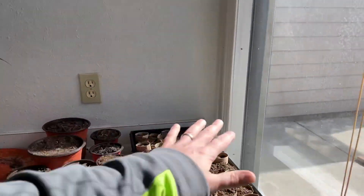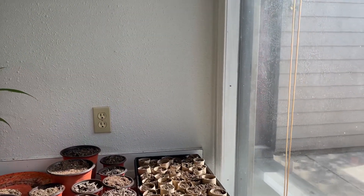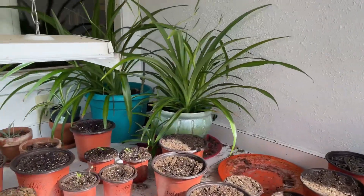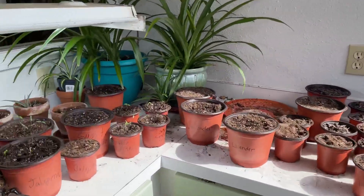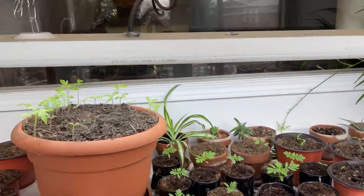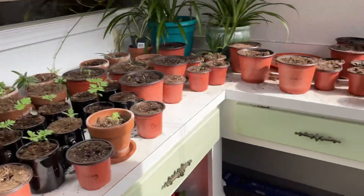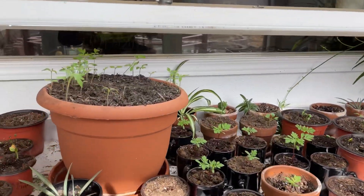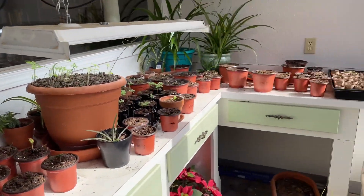I'm going to get some more starts going. Now it's March 18th, so we're about eight weeks out from last frost here, which is May 15th. Eight weeks out from last frost is a good time to do starts. I've also got another light system in my other room with extra bulbs, so I might try to set up another light-starting system over there. I've got a lot of work to do.